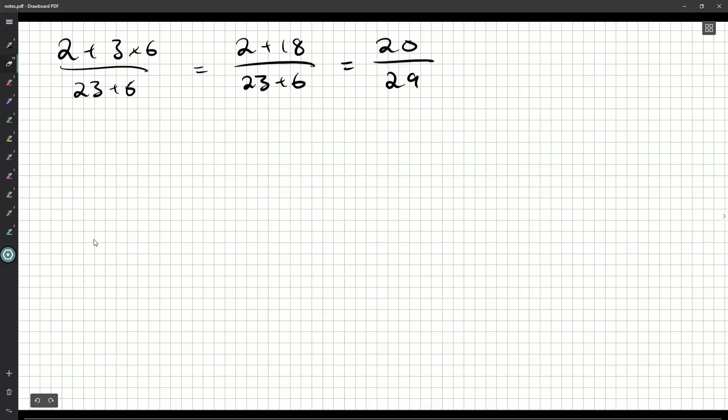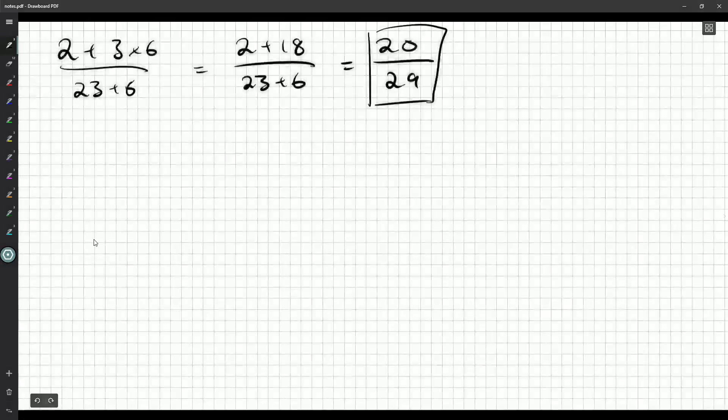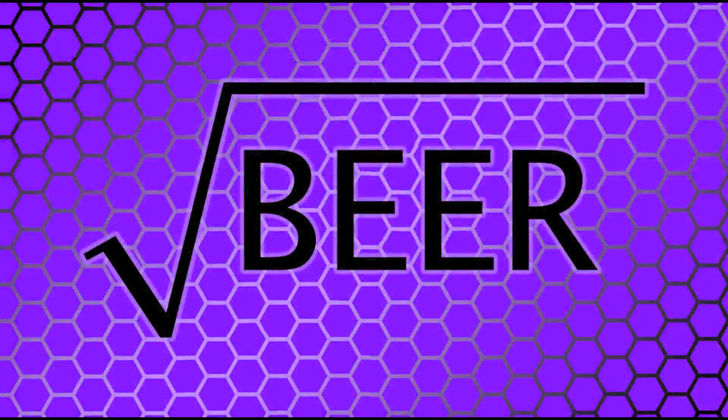29 is a prime number, so I can't simplify this any further. My final answer is going to be 20 out of 29. Is that one of the possibilities? Absolutely — it's D. So if we were writing the contest for real, we'd have a little Scantron sheet where we'd put our name and everything, and we would fill in D. Join me for question two if you'd like to see how that's done in the next video.